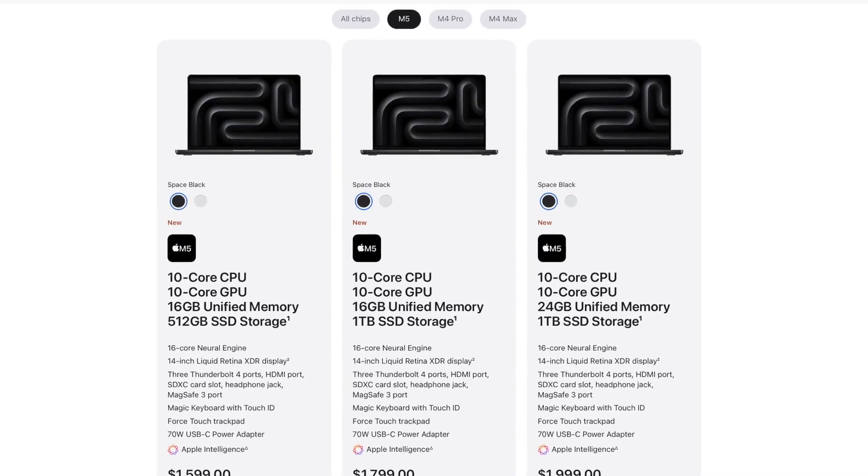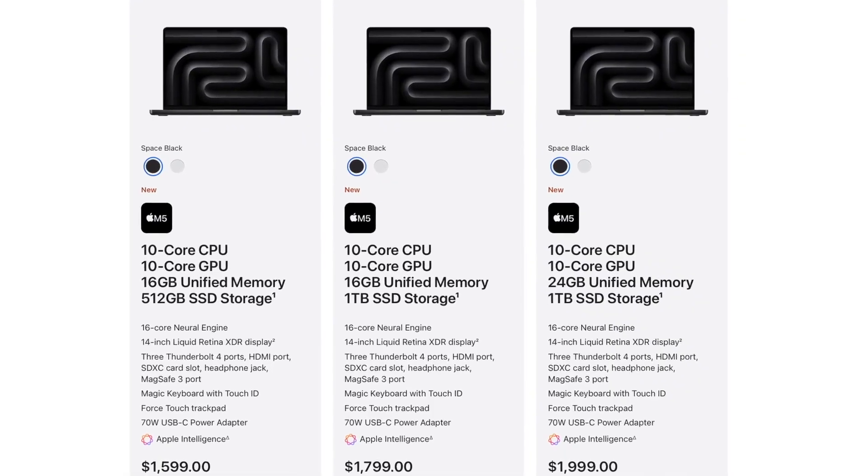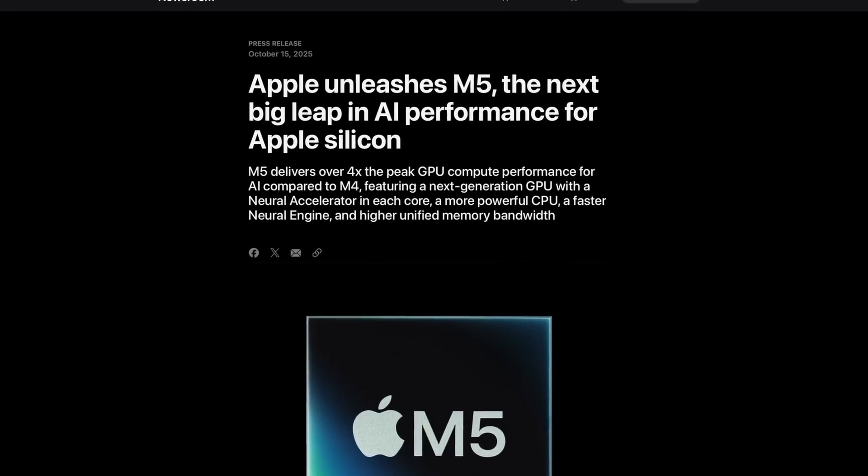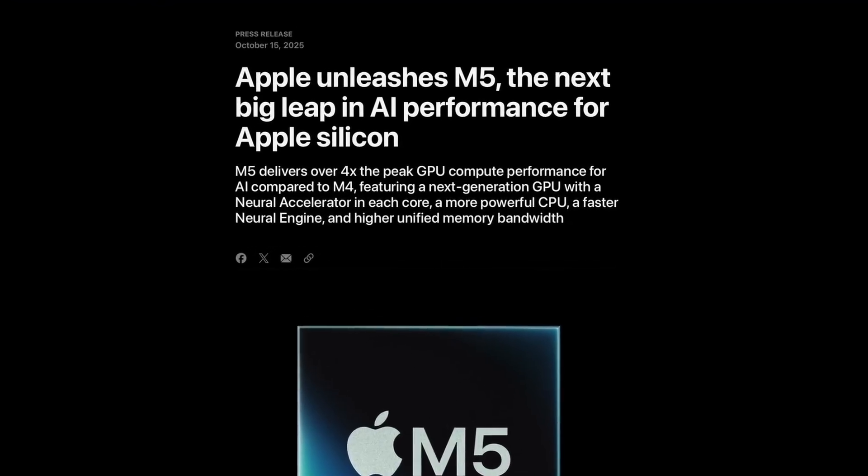The M5 MacBook Pro launch was subtle. Apple did not make a huge event out of it — just a press release and an event-style video, a classic October move from them. But the details hidden in the spec sheet tell a bigger story. The M5 chip may sound like a small bump from the M4, but Apple's engineers clearly focused on pushing graphics performance this time around.